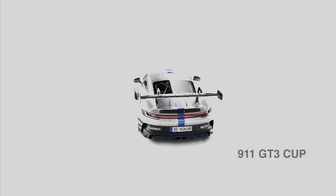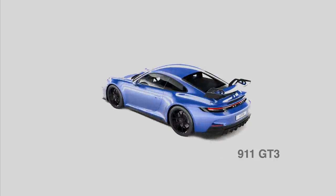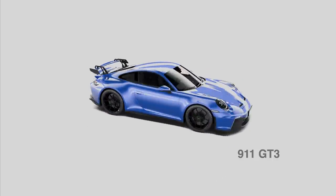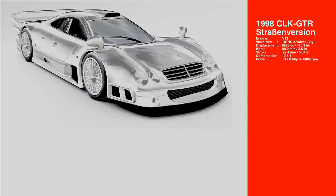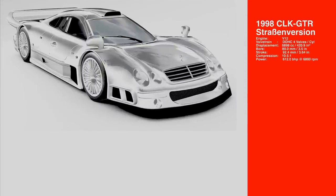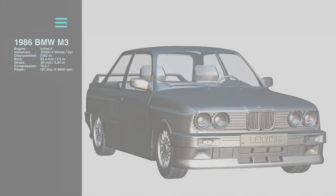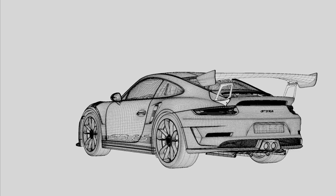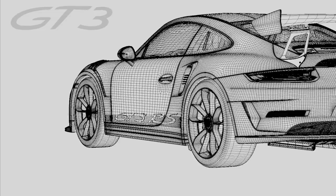To compete in sanctioned racing events, manufacturers have to produce a number of street-legal race cars — homologation specials — to meet the racing requirements. This process has given us cars like the CLK GTR Strassen Version with its M297 AMG V12, and the BMW E30 M3, which was built purely to compete in the German DTM racing series. Porsche, however, would literally put the racing class designation as a badge on the homologation special — and that's how we get the 911 GT3.